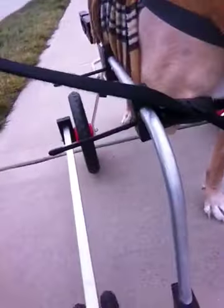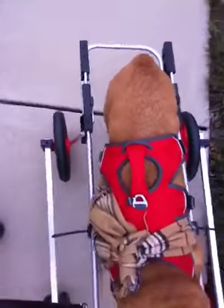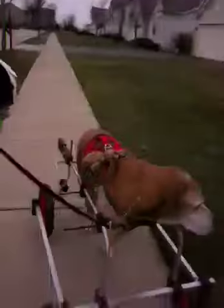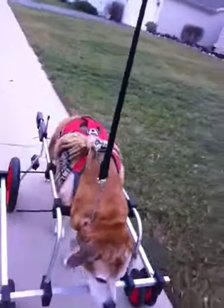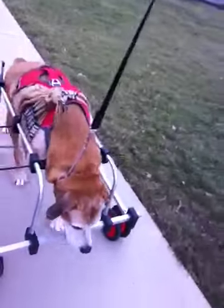He's got wheels in the front here. He's got nice big wheels in the back. Supports his whole torso. Okay, ready? Come on, let's walk. There you go. There you go. That's a good dog.